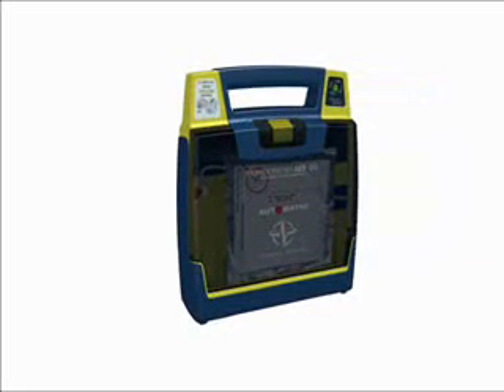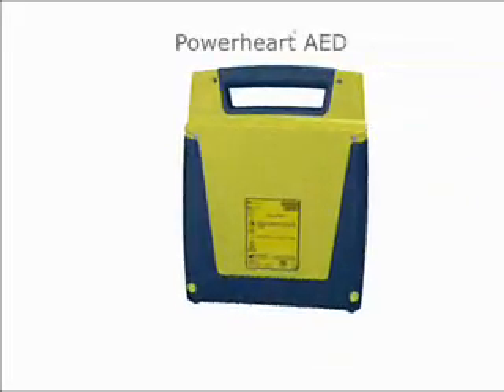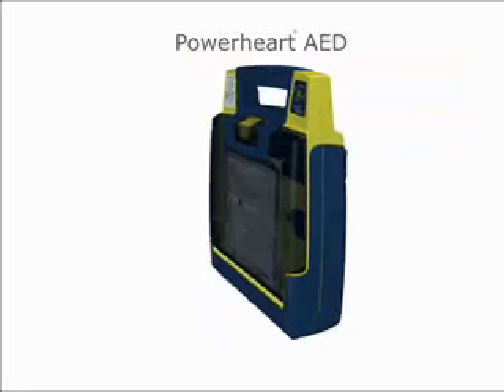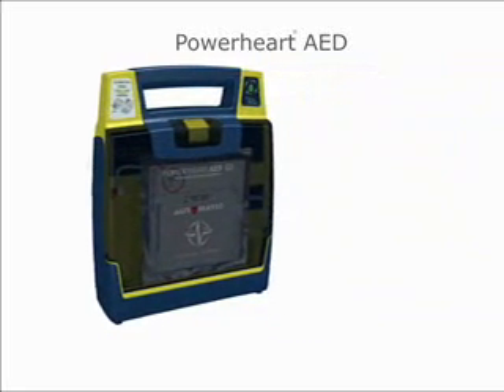Welcome to a Cardiac Science AED Demo. Easy to use and always rescue ready — two key factors when it comes to choosing an automated external defibrillator, commonly known as AED. Power Heart AEDs from Cardiac Science give you the power to save a life with advanced AED technology that is user-friendly and reliable in the face of an emergency.